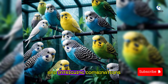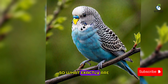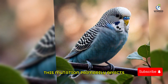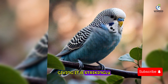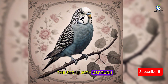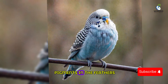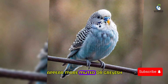So what exactly are graywing mutation budgies? Graywing budgies are a type of budgie with a mutation that affects the bird's coloration. This mutation primarily affects the wings and the overall appearance of the bird, giving it a strikingly distinct look. The graywing mutation was first recognized in the early 20th century and has since been a popular choice for breeders.